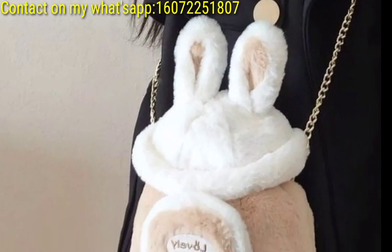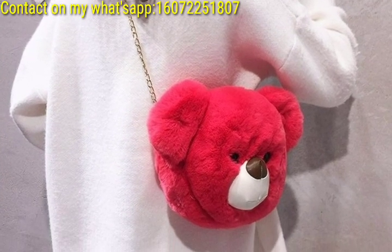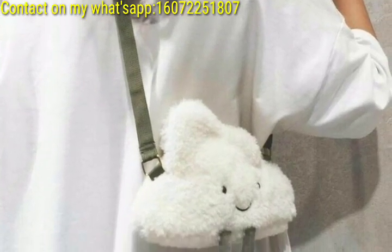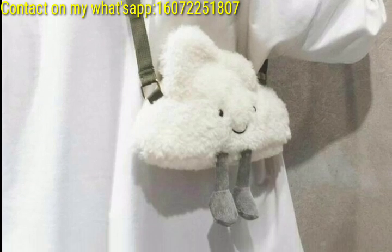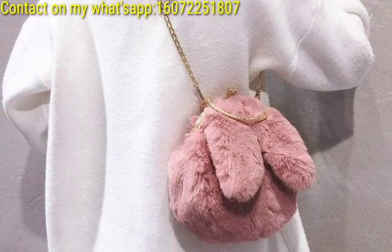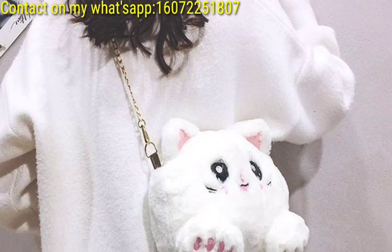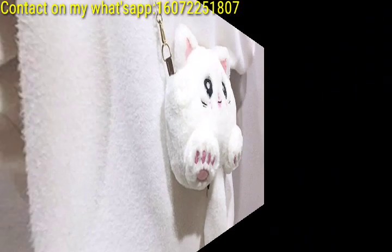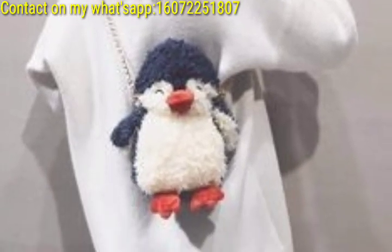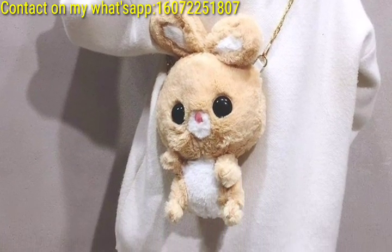Design crossbody bags resembling favorite snacks like donuts or slices of pizza, with fluffy textures and playful character. Imagine crossbody bags in the shape of creatures like unicorns with fluffy accents and whimsical details. Get inspired by nature and design crossbody bags shaped like fluffy clouds, flowers, or even friendly creatures like ladybugs or butterflies. Create crossbody bags with popular emojis like hearts, eyes, classic smiley faces, with fluffy textures adding elements to the design.